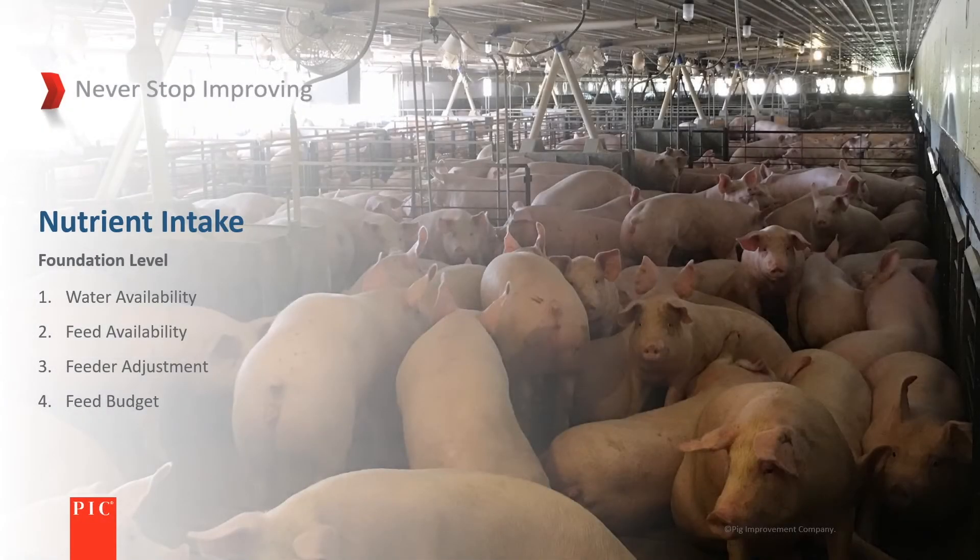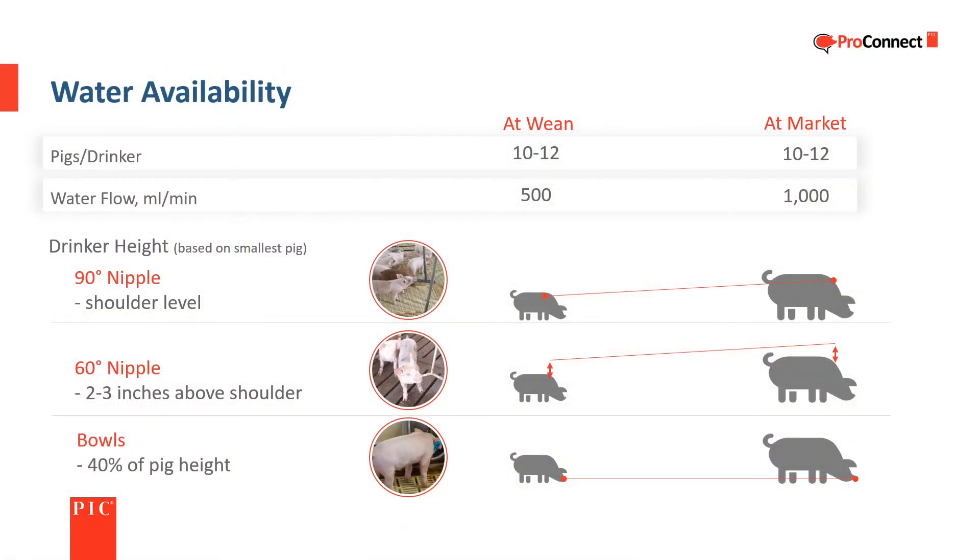Four key areas of nutrient intake are water availability, feed availability, feeder adjustment, and feed budget. Since water intake is essential for both health and feed consumption, it is important to make sure it is readily available and easy for the pigs to find. PIC recommends one drinker for every 10 to 12 pigs. Water pressure should be 15 to 20 pounds per square inch with a flow rate of one half to one liter per minute, depending on the weight of the pigs.